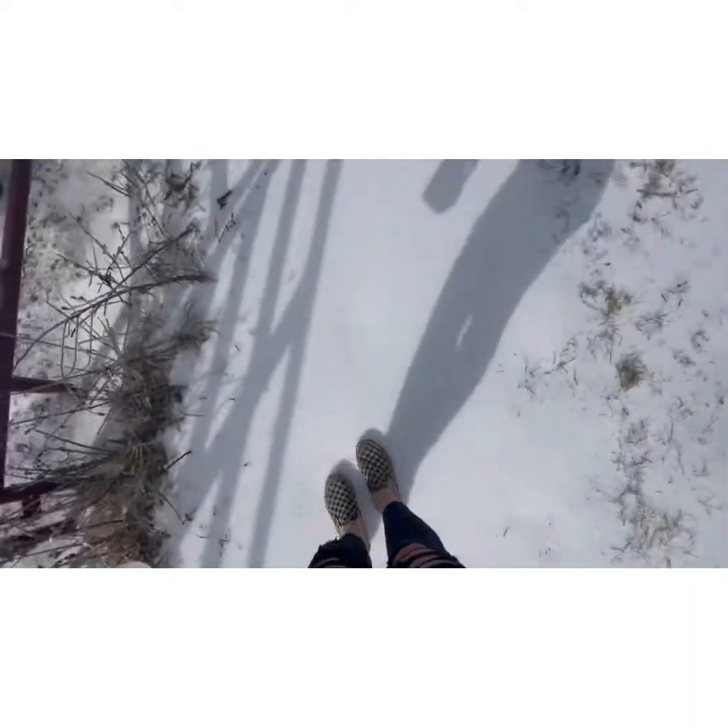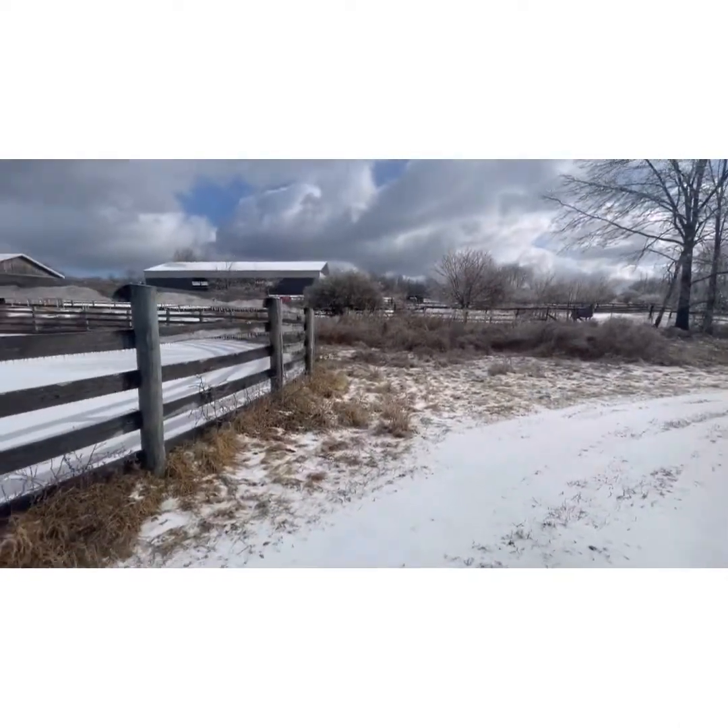I tried to get into Bonnie's paddock because her blanket strap is hanging down, but I can't even get into the paddock because it's frozen. I'm going to need my dad to come out with a torch — pretty much a blow torch — and heat it up so it melts and I can get in there.